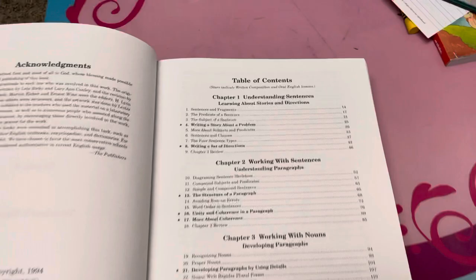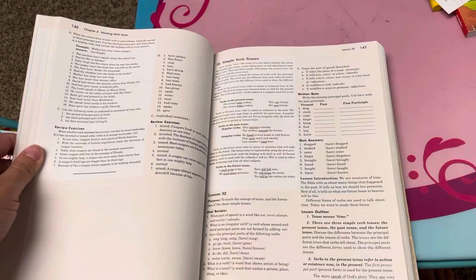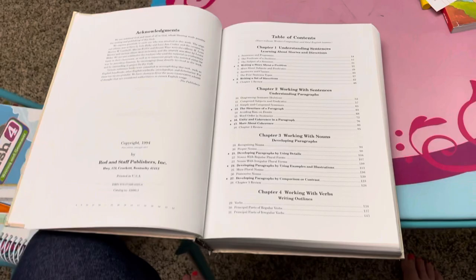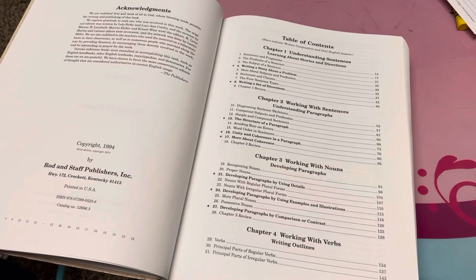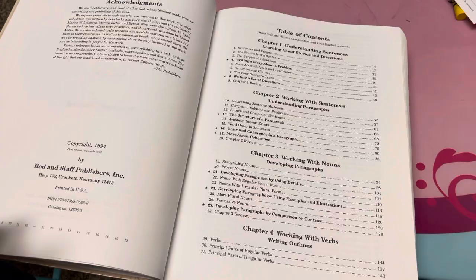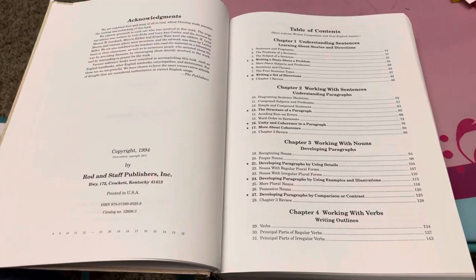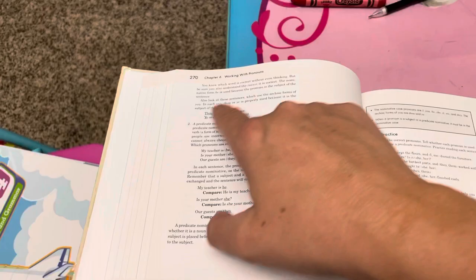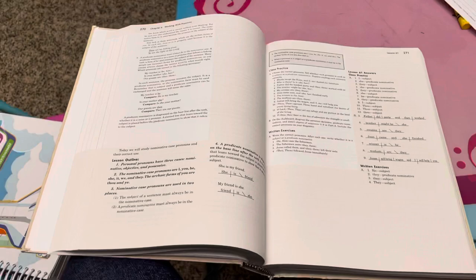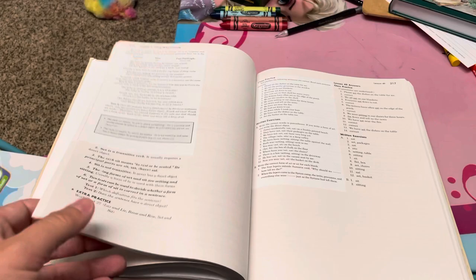Rod and Staff goes into more detail. It looks boring, but it's really not. The way they teach is very down-to-earth, easy to understand, and the lessons are straight to the point — but they don't just touch on something once and move on. Each lesson is very informative: let's talk more about it, let's make sure you understand. This starts in grade two and it's excellent. It's a textbook you buy once and reuse for each kid, paired with their consumable student book.